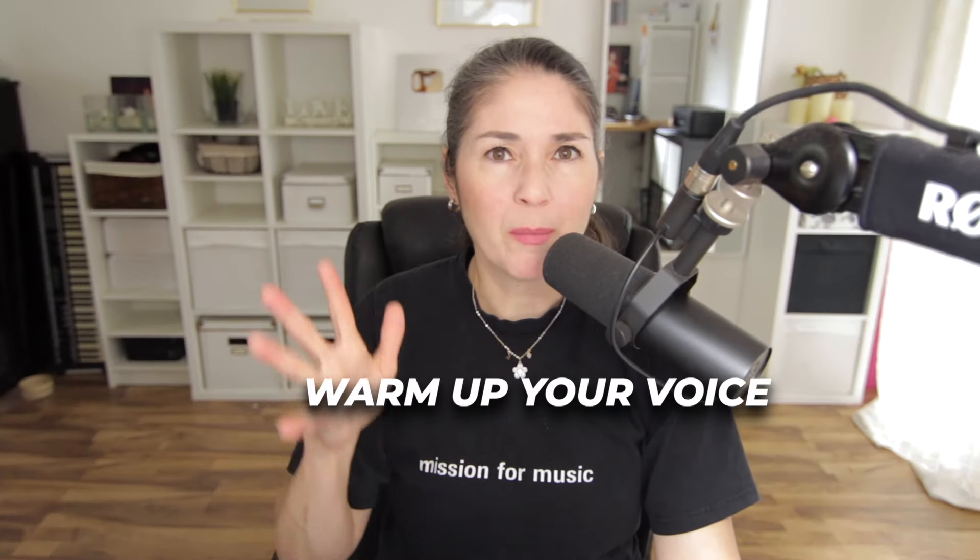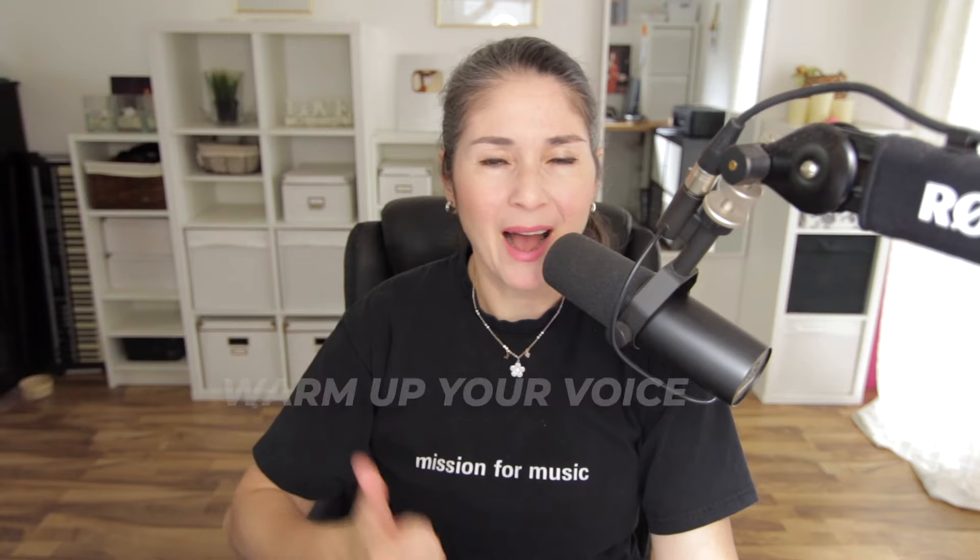So number one is to warm up your voice. It's my number one hack that I always use. When I have any amount of phlegm on my voice, I warm up first. That means throughout my entire range, I start soft. Start with humming.